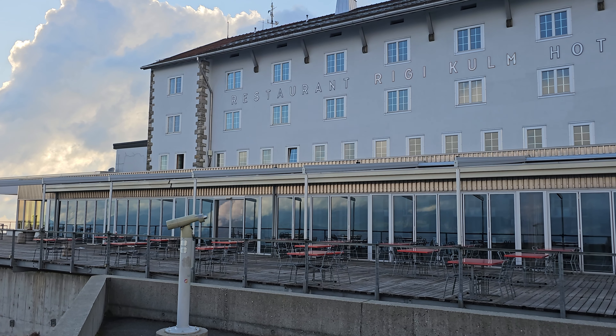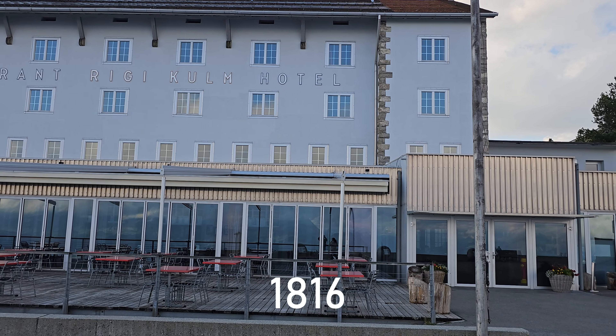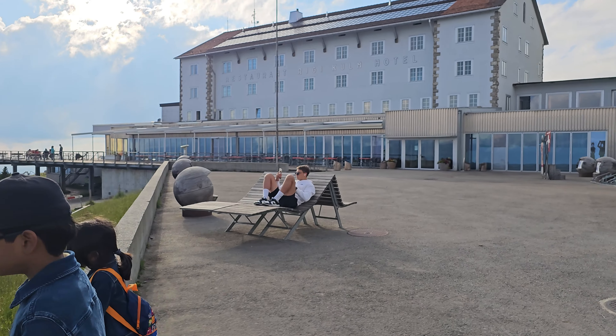This Rigi Kulm Hotel was opened in 1816. The restaurant in this hotel serves seasonal dishes, largely made with regional products.